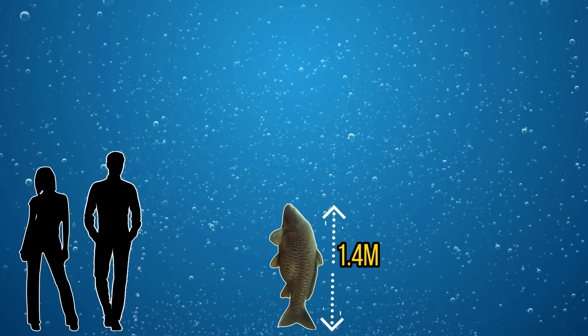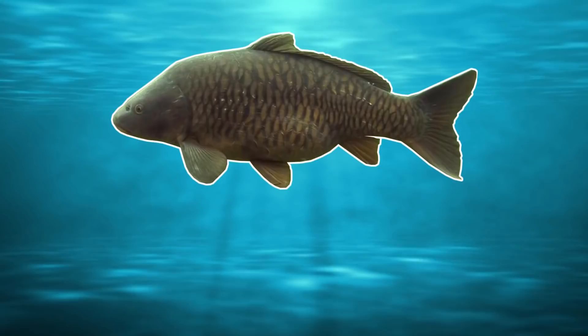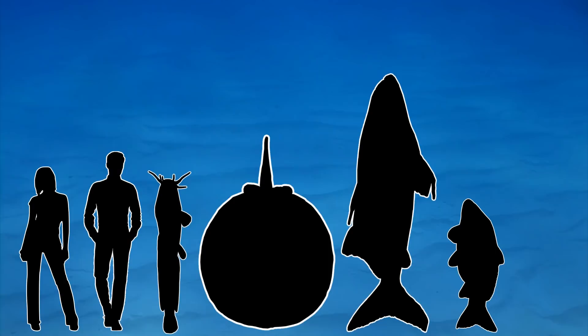Common carp can reach a maximum length of around 1.4 metres or around 4.6 feet. At this size they weigh around 46 kilograms or around 101 pounds — roughly the same weight as two lynx or a sea cadir. So although they're a problem species, they can reach massive sizes.